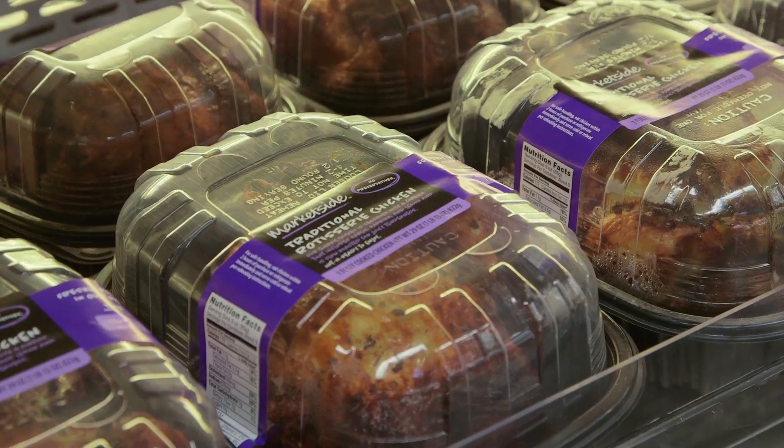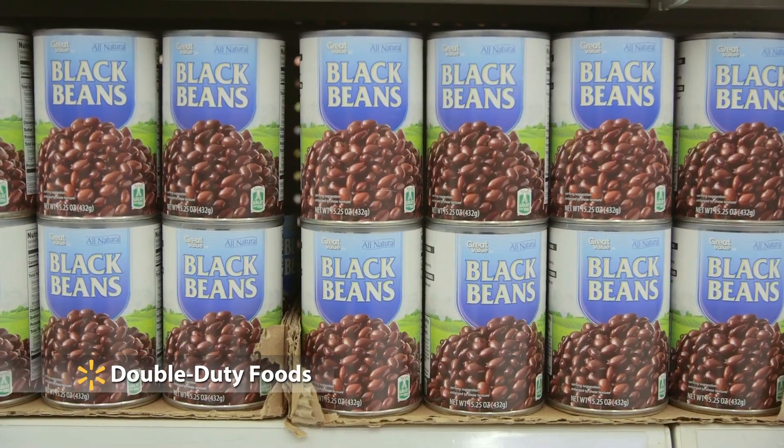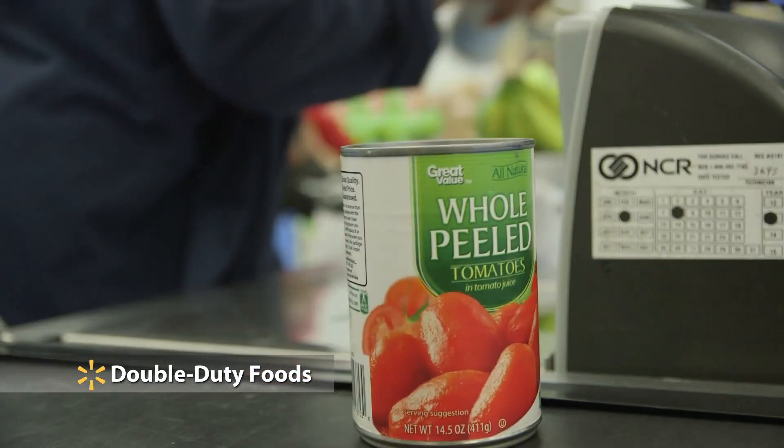At Walmart, we're always looking for ways to help you get the most out of your food budget. One of my favorite tricks is to buy what I like to call double-duty foods. These are foods that once you prepare, you can use in more than one meal.